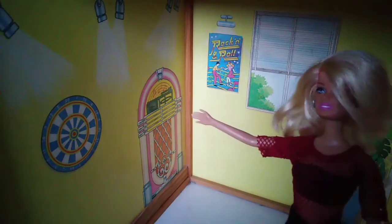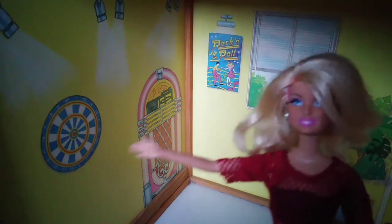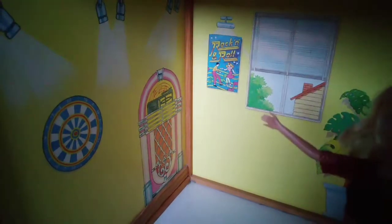On this side we can listen to music — we love music — and here we can play darts, so we can play games in this room.